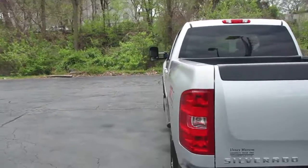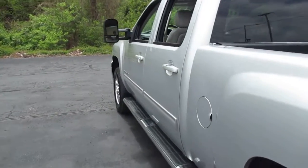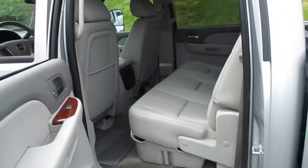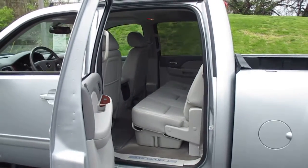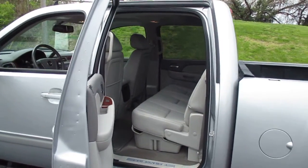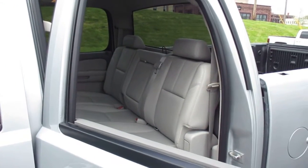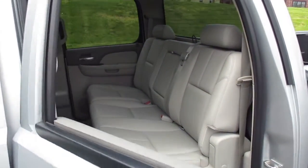Also features a sunroof, driver memory seat, rear vision camera, rear park assist, Bose premium sound system, XM satellite radio capable, and OnStar capable.